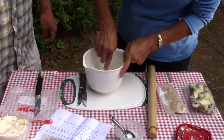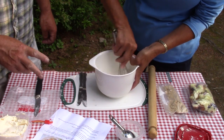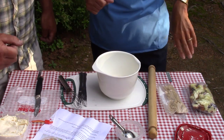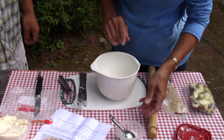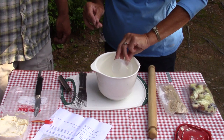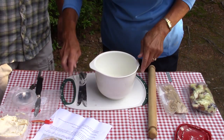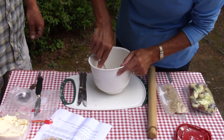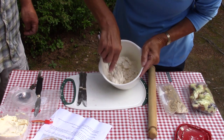We'll give you the full recipe in the show notes, but for tonight since there's just the two of us, we cut it down to about a quarter of the size. I have my dry ingredients, I've cut in my margarine, and now I'm going to add my milk. That's starting to look like pastry dough.